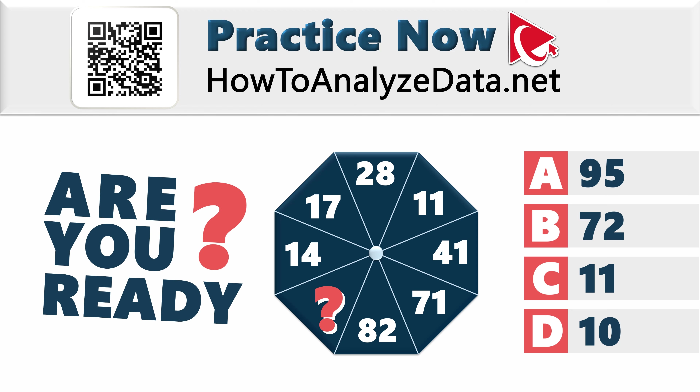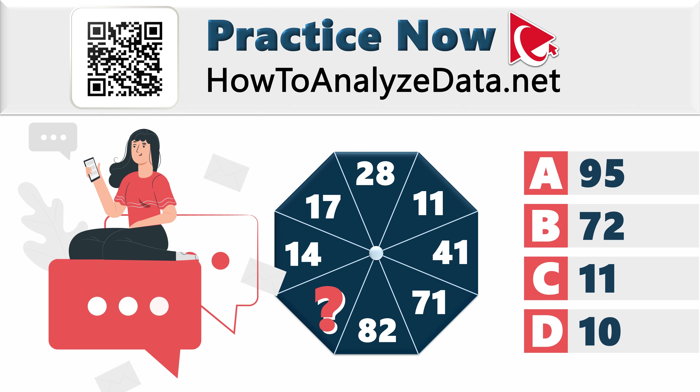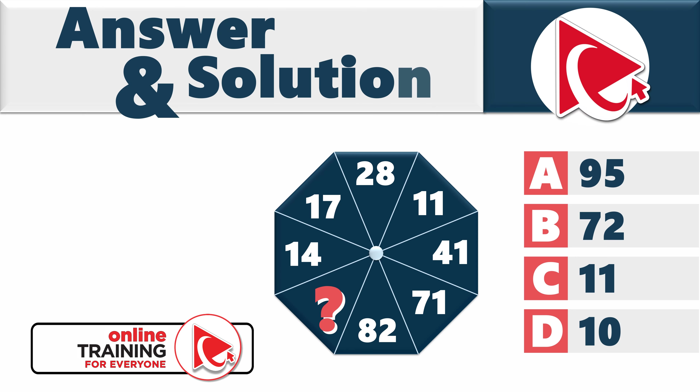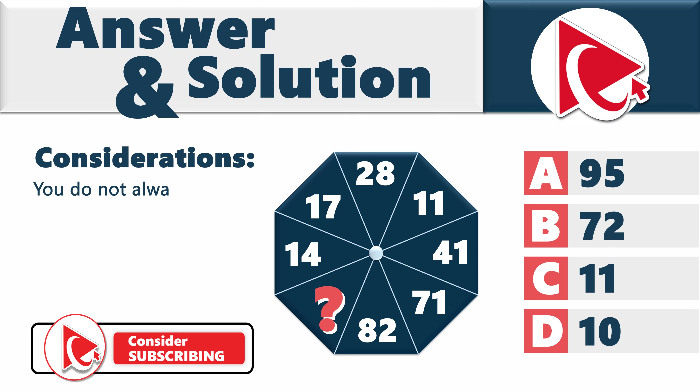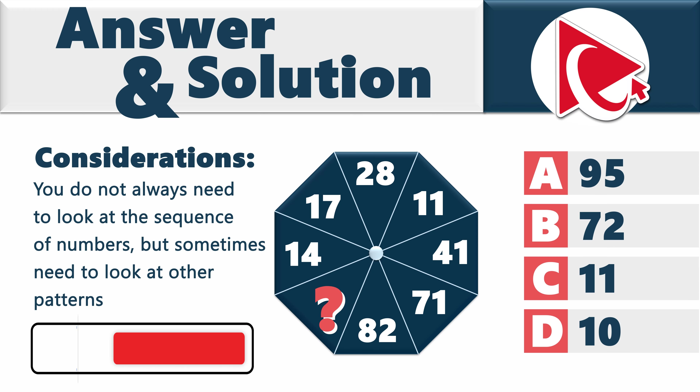Let's solve and review the solution together. If you have a better way to solve it, please post it in the comments. I hope you took my advice to think outside the box — you don't always need to look at the sequence of numbers linearly; sometimes you need to look at other patterns as well.